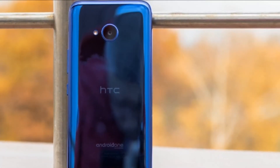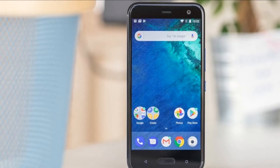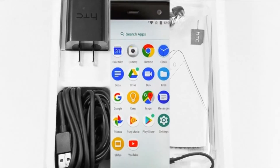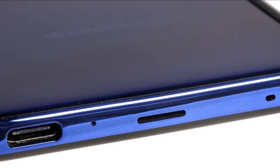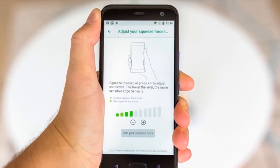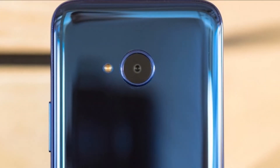The HTC U11 Plus can take 4K videos at 30fps and 1080p clips at either 30 or 60fps, with a 5-minute cap for 4K videos, which might be inconvenient for some. Thanks to the four microphones on the U11 Plus, its camcorder can capture either 3D audio with acoustic zoom or higher-resolution audio. The 3D audio uses AAC codec at 96kbps and is the default option. Videos come in MP4 containers and, in spite of the low bitrate, the sound is impressive.